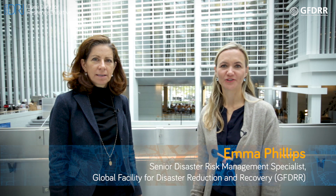Hi, my name is Emma Phillips and I lead the GFGR Innovation Lab. I would like to introduce Marianne. Hi, I'm Marianne Fay. I'm the chief economist of what we call sustainable development at the World Bank and I'm also the fairy godmother — at least I hope I'm a fairy and not a witch — to a group called the Geospatial Operational Support Team, or GOST.